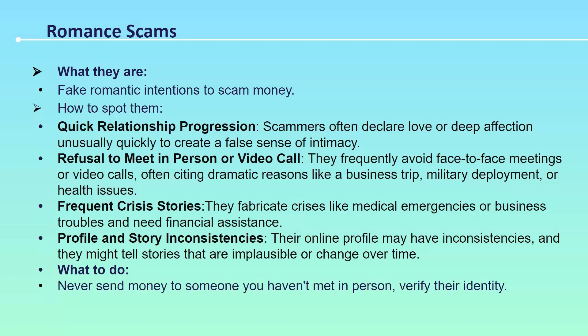The next online scam is a very interesting and dangerous one — romance scams, which are always under the radar. These scams involve fake romantic relationships where the scammer tries to skim money from the victim. It's very difficult to spot them because platforms like Tinder are used genuinely, but they are also hubs for scammers. The relationship takes a quick progression — they immediately show deep affection, how much they love you, what they're going to do for you, bringing you the entire moon. They create a false sense of intimacy.